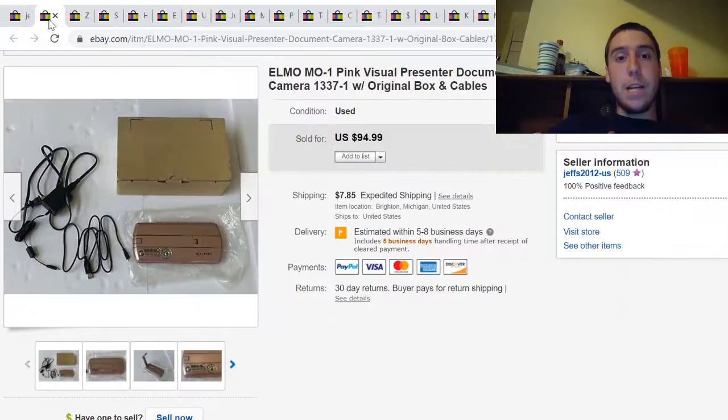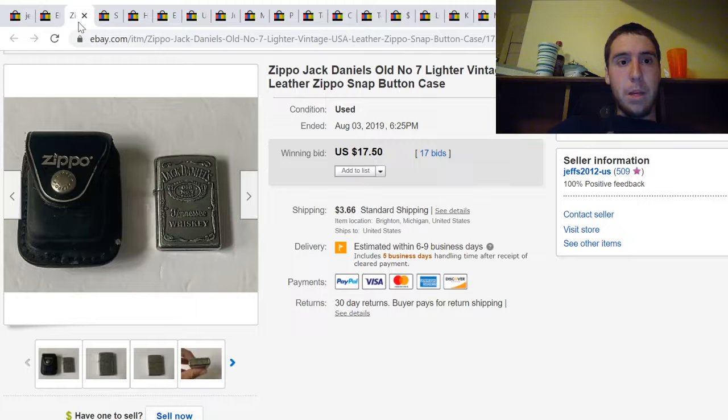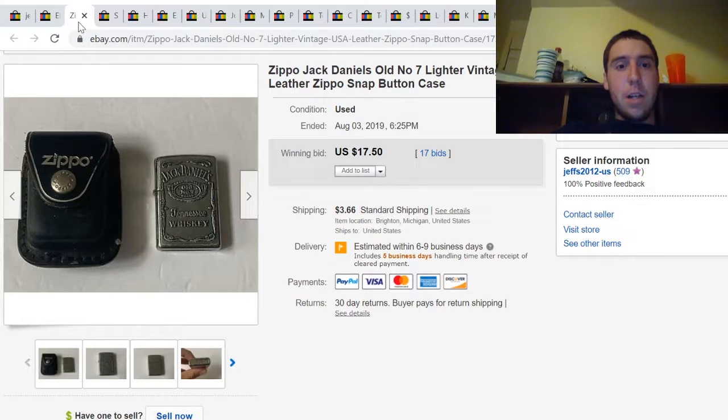The first item that we sold is an Elmo Visual Presenter document camera. I bought this at a garage sale for $5 and it sold for $95 plus $7.85 shipping.